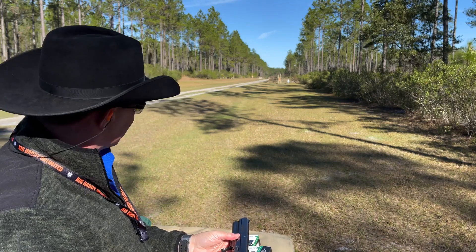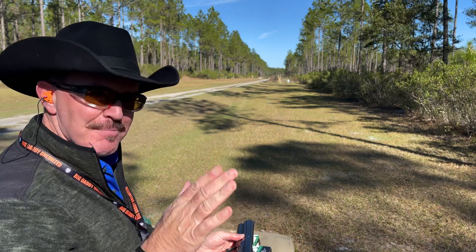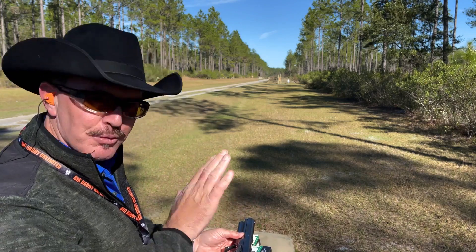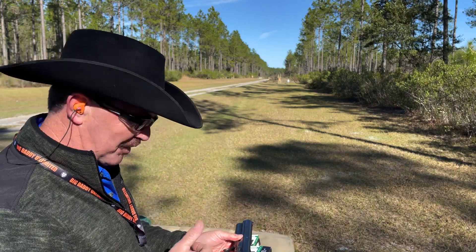100 yards. First time ever. 100 yards. Not rested. With a pistol. This thing is the bomb.